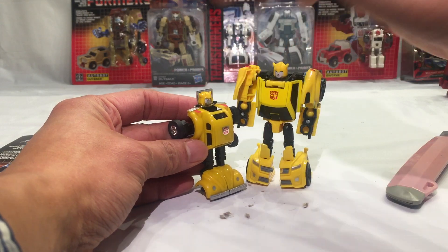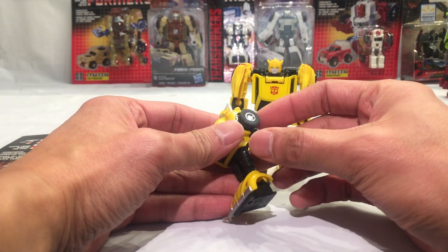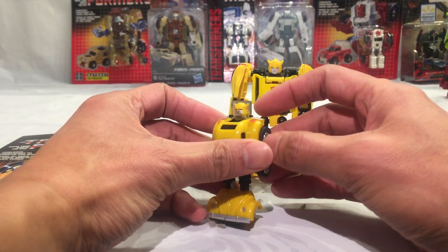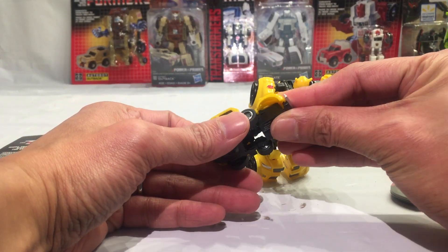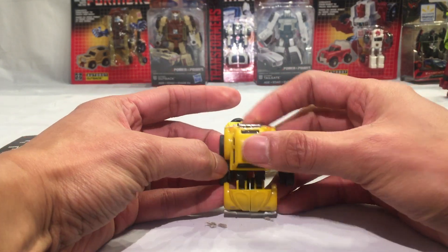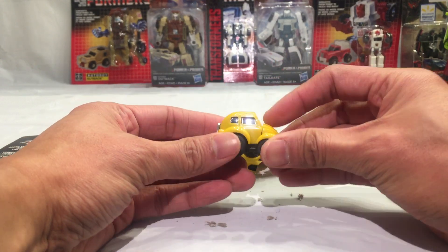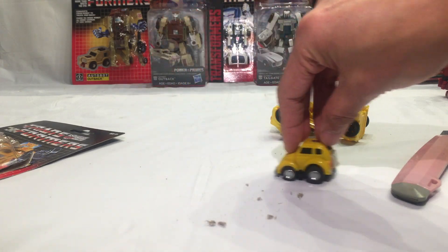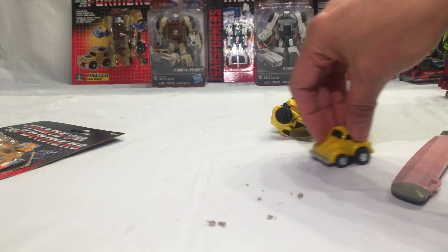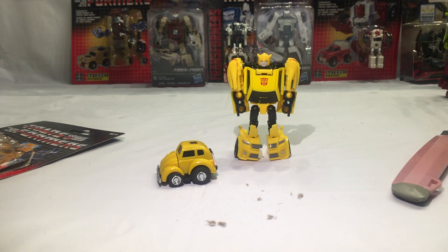To transform him it's very easy: pop the arms in, pop the head in, fold this down, push — pop the arms in to form legs, and he rolls very nicely. Classic G1, man — classic G1! Just gotta love it.